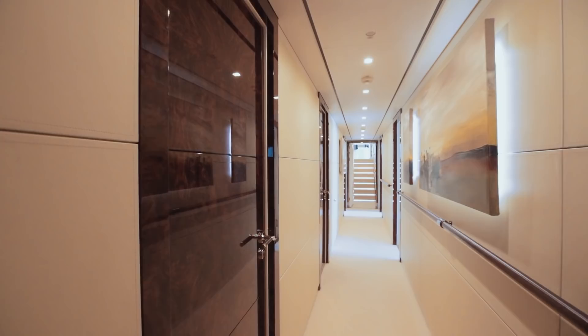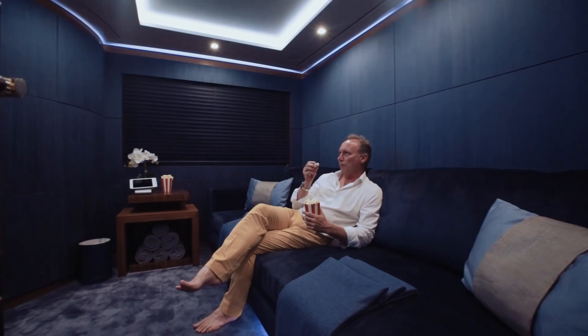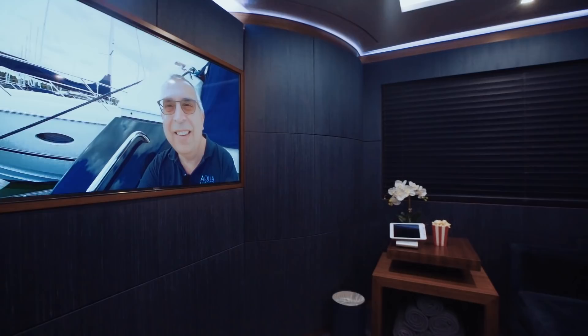For the less energetic, Roma is even equipped with a cinema room. Although most charter guests will be engaging in more open air activity, this is still a great option to have on board — a real luxury, one might say.